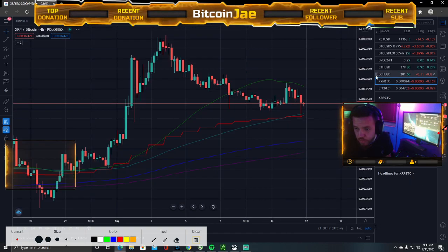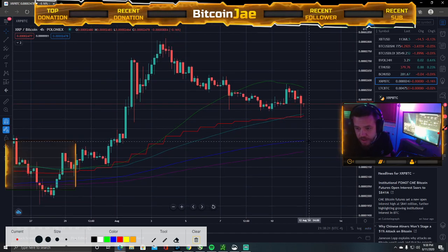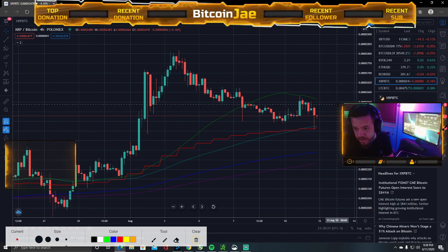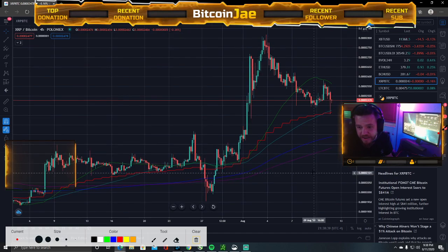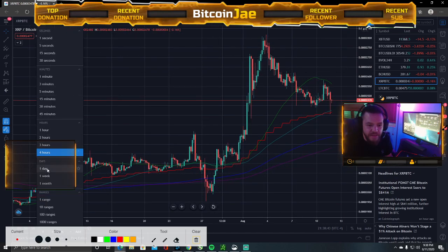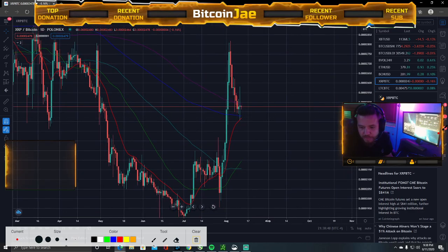Let's check out Ripple. Anybody in Ripple? It has not been doing much — it is stuck. I think last time we spoke about it, it was around 26 or 27. I just don't like this pattern, man. It still is kind of a bull flag, but it's like it's so weird — it's still a bull flag but with a pretty steep drop.